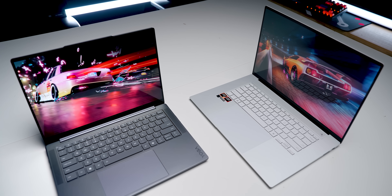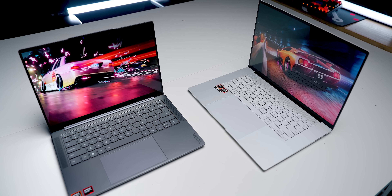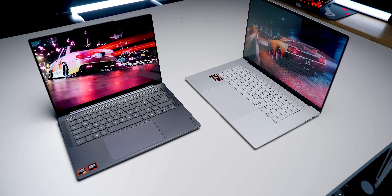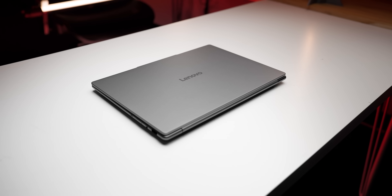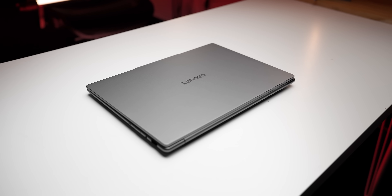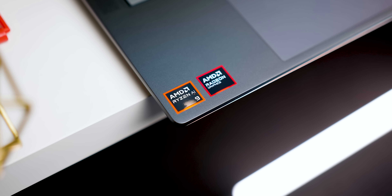Not only that, but the ZenBook S16 was one of only a handful of laptops with these new AMD chips, and that situation is about to change. AMD and Lenovo saw that situation, saw our numbers, and reached out. They said that now that more devices are coming out, we can do a whole lot better. I asked them to prove it, and that's exactly what they did.